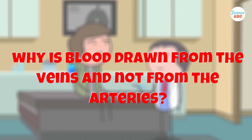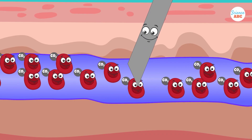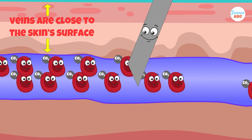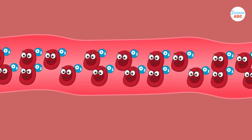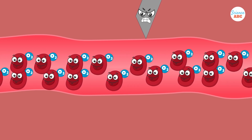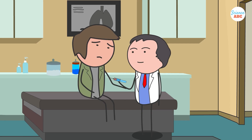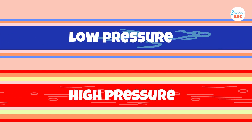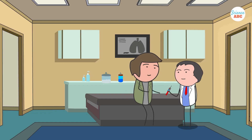Venipuncture specialists are carefully trained to prick at precisely the right spot to draw blood. But again, why is blood drawn from the veins and not from the arteries? First of all, veins are relatively easier to draw blood from, physically speaking, as veins are closer to the skin's surface. On the contrary, arteries are located deeper in the skin, so the process would be unnecessarily difficult and potentially dangerous. Pressure in our veins is lower than in arteries, so there is less chance of the blood flowing back through the puncture mark before the tiny wound heals.